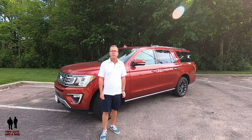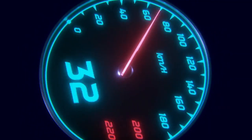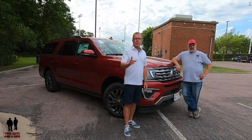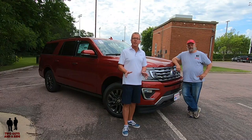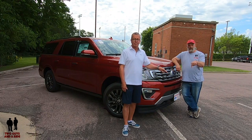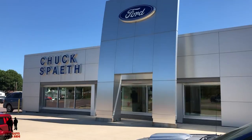This is a 2019 Ford Expedition Limited Max. Hey folks, I'm Rob, and I'm Nathan, and we are Two Guys in a Ride. If you want to keep up to date on new cars, trucks, and SUVs, and you want to know all the latest vehicle technologies and you love cool collector cars, take a second to hit that subscribe button below and ring that bell notification so you never miss a video. Let's go for a ride. Today we are with our friends at Chuck's Faith Ford in beautiful New Ulm, Minnesota.